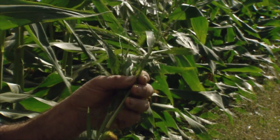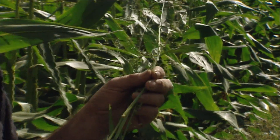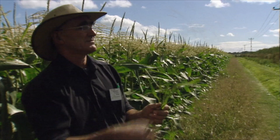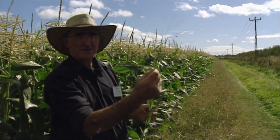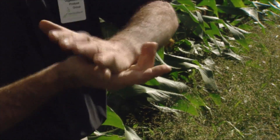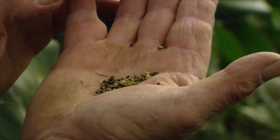Our biggest problems with it are the vigour and how many seeds it can produce. One plant I pulled up — just one head had 250 seeds on it, and it had five heads. So with five heads, that's 1,250 seeds of potential five years of problems at least, that we know of.